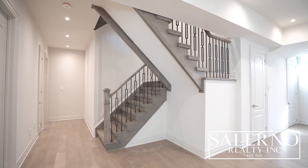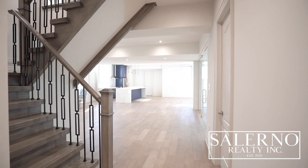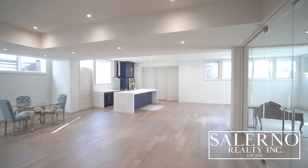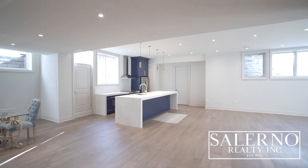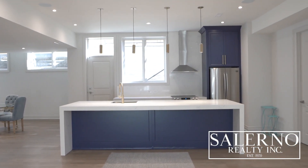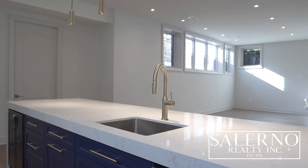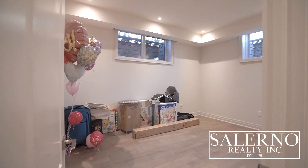Welcome to the basement — and let me tell you, it definitely does not feel like a basement. You have 10-foot ceilings throughout and a walk-up to the backyard. The basement includes seven-inch engineered walnut hardwood flooring matching the main and second levels, radiant in-floor heating throughout, oversized windows with finished window wells letting in tons of natural light, a large recreational room, and a separate craft and storage room.